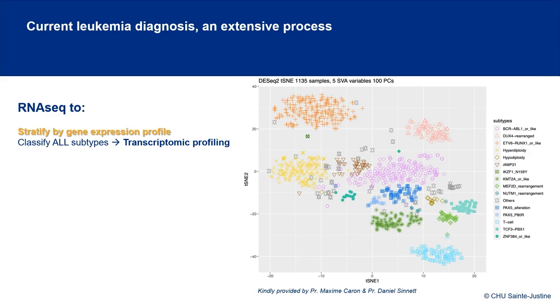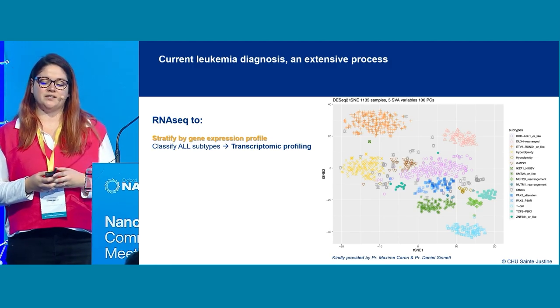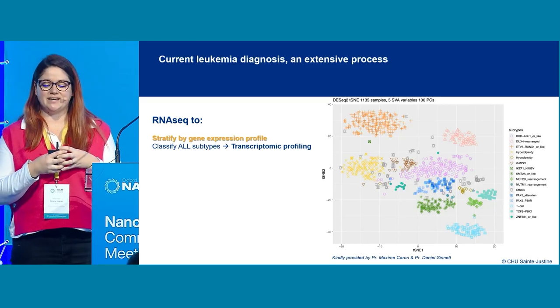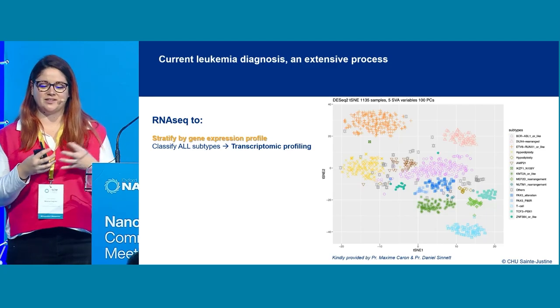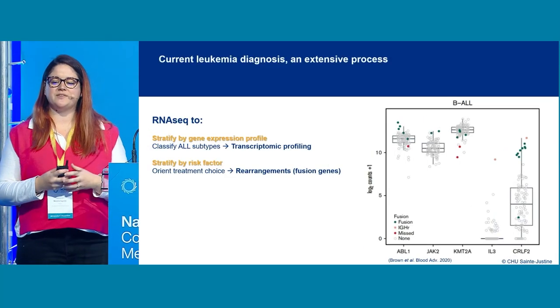RNA sequencing has been increasingly used to stratify and classify ALLs, because gene expression profiles actually cluster together by molecular subtypes, which can then be used with machine learning algorithms to accurately classify leukemias. It can also pick up markers such as fusion genes and rearrangements.